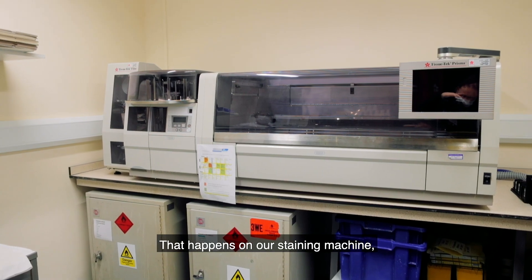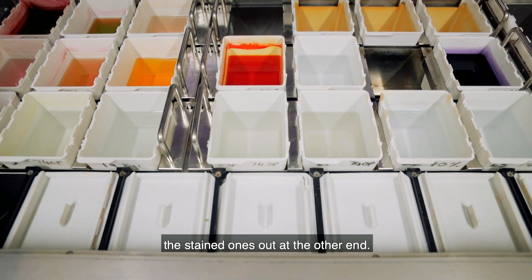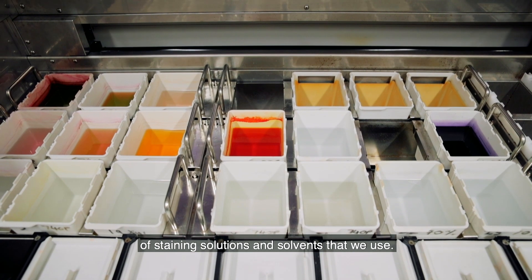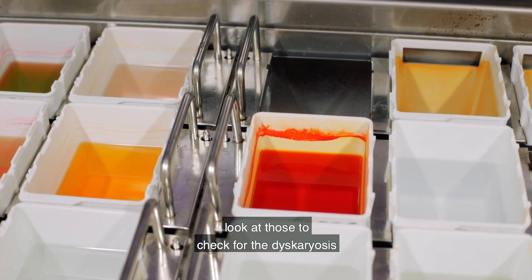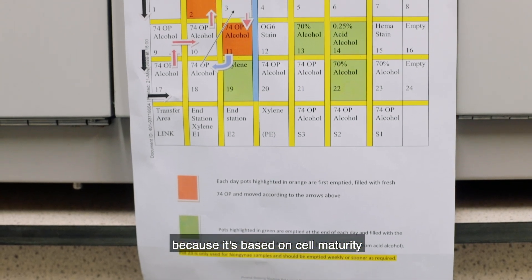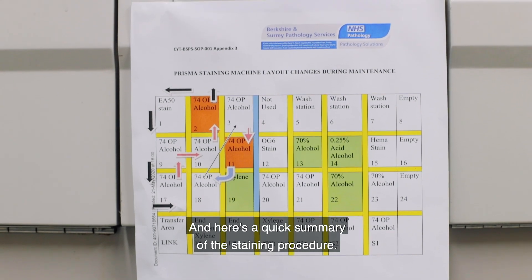That happens on our staining machine, which is a fully robotic machine — we just load the unstained slides in and get stained ones out the other end. This is the inside of it with all the racks of staining solutions and solvents. Initially we stain the nuclei so we can check for dyskaryosis, and then we stain the rest of the cells — the cytoplasm — based on cell maturity, so with the abnormal nuclei we can grade the dyskaryosis. Here's a quick summary of the staining procedure.